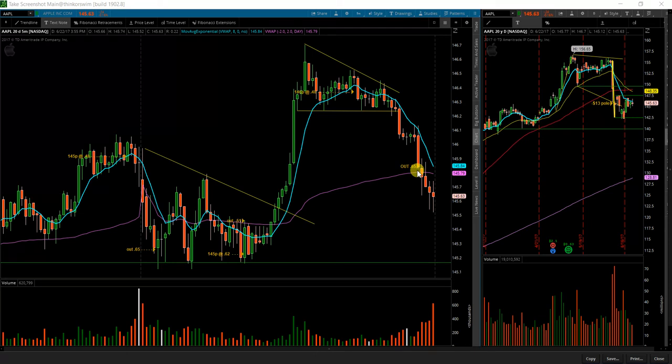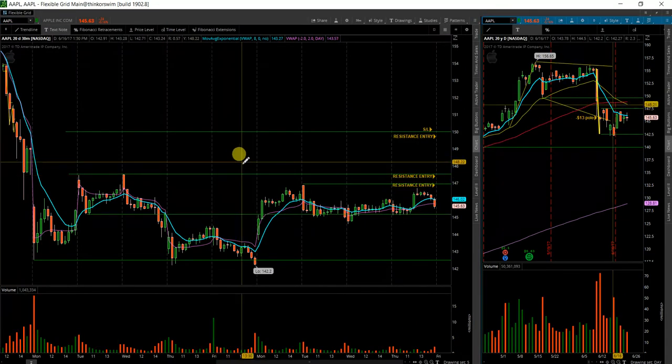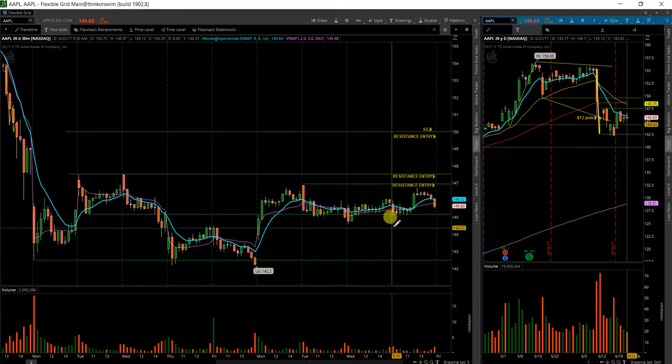As it turns out, it came straight down to the VWAP towards the end of the day. This trade just took a lot of patience. Ended up breaking down a little bit further and I did end up leaving some on the table, but that's okay. Got my profit and got out of the way. Nothing more at risk.